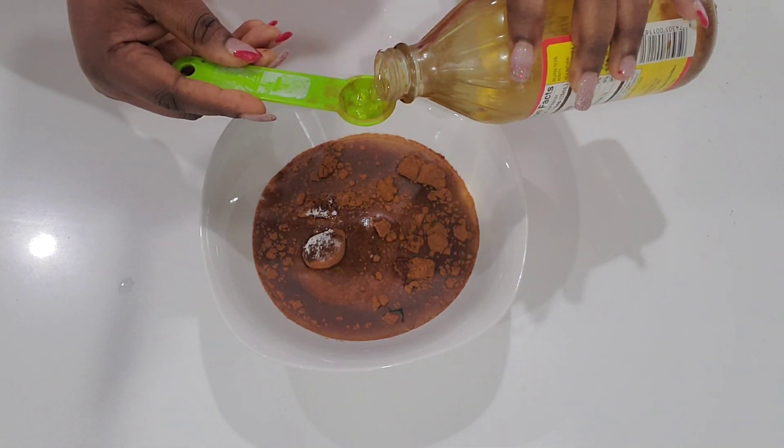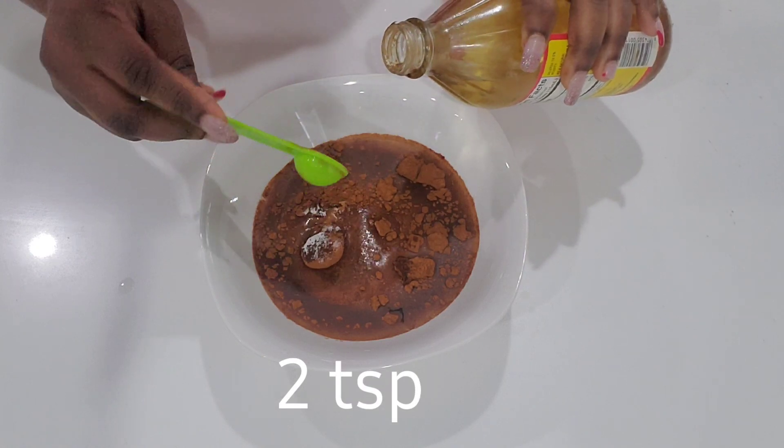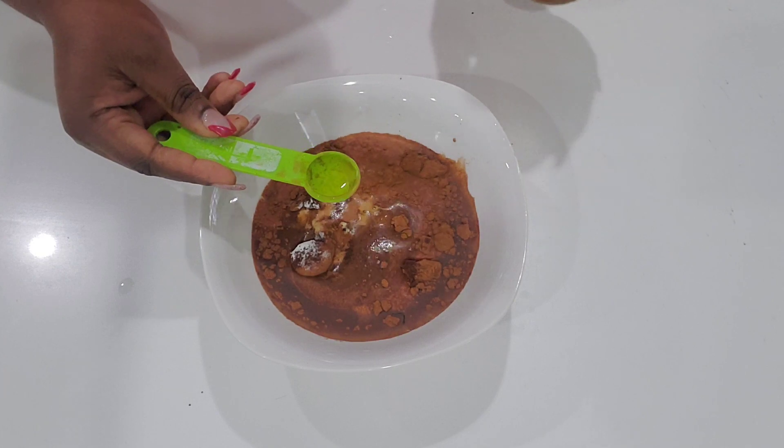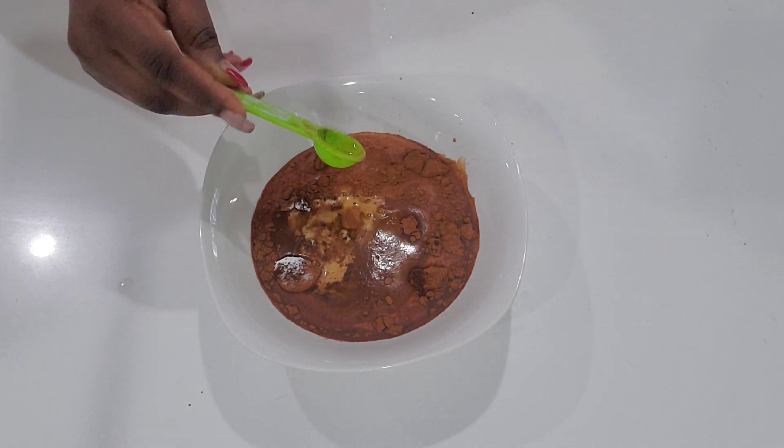Now I'm adding two teaspoons of apple cider vinegar. Apple cider vinegar can help remove product buildup on your hair and scalp, and it's not harsh on the hair. It will also make your hair really soft and add shine to the hair.